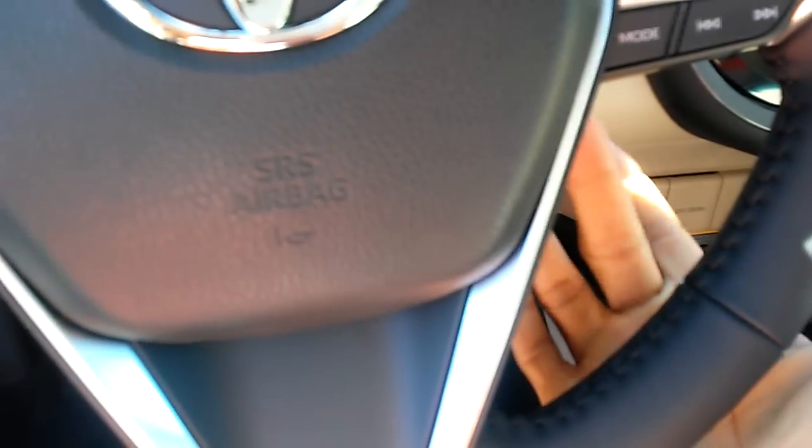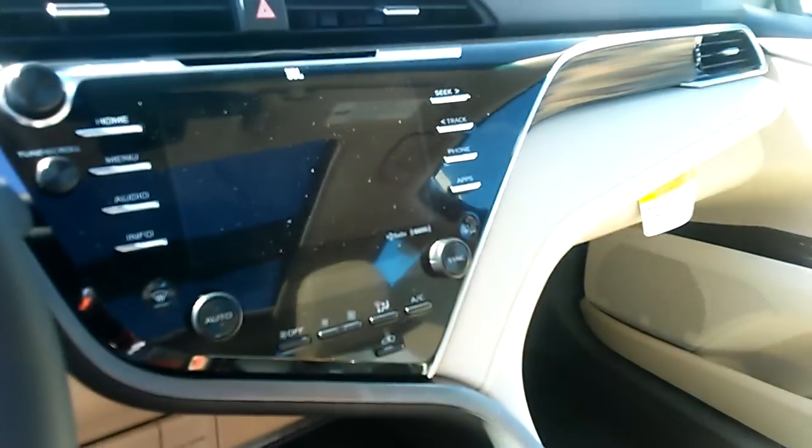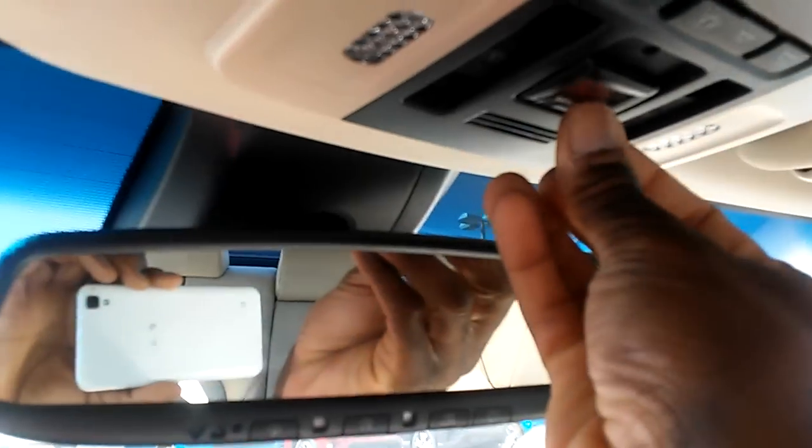Push button start — floor the brake and press the button to start. Lane departure warning system — got the button right there, cruise control. The controls are on the steering wheel now. Got Bluetooth, leather wrap steering wheel, HomeLink, and Safety Connect.